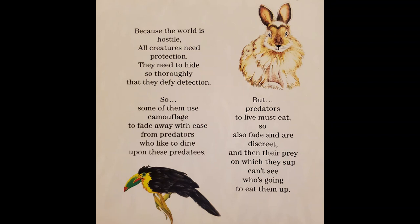And then their prey, on which they sup, can't see who's going to eat them up. The end.